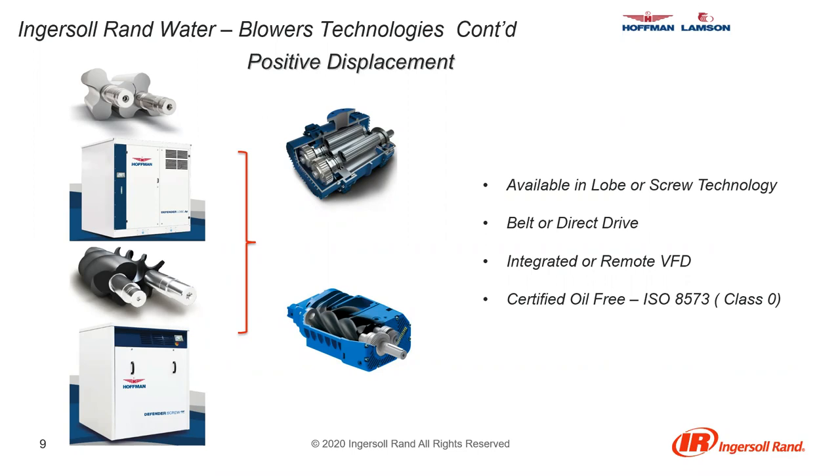As far as positive displacement goes, we have the Hoffman Defender packages — Robushi air ends inside a Hoffman cabinet. These packages come with remote diagnostics and predictive maintenance functions to reduce downtime. Lobe blowers consist of two or sometimes three rotors spinning in opposite directions to draw air into the blower. As the rotor lobes turn, this volume of air is pushed out of the casing with a pop, kind of like when you pop packing bubbles. These lobe type blowers typically have high noise levels, so you need to be concerned about locating them in high-populated areas or areas with a lot of personnel.